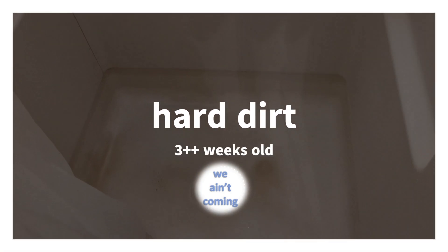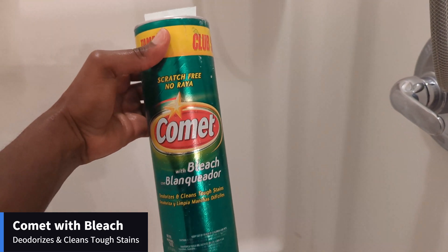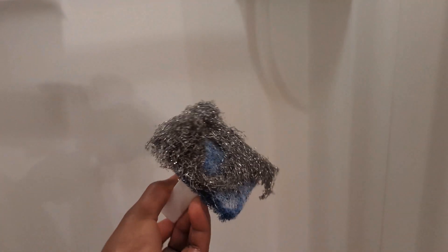Now for the hard dirt — which, remember, it's been three weeks since it's been last cleaned — I used the Comet with bleach. It deodorizes and cleans tough stains. I used the same brush, just a regular brush with a steel wool cover. It's a little bit overused.